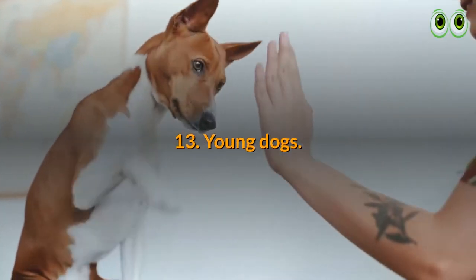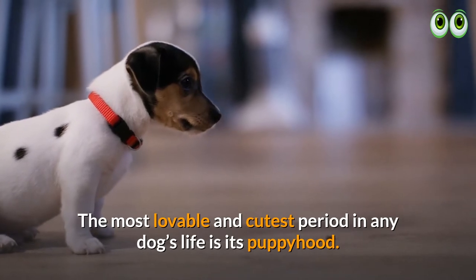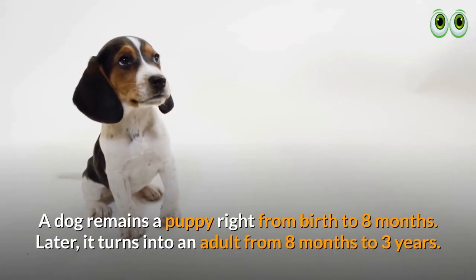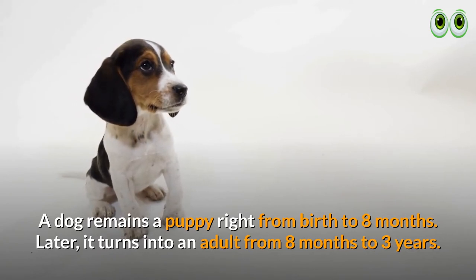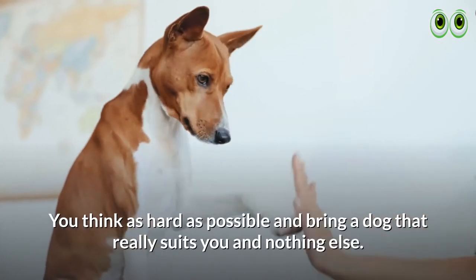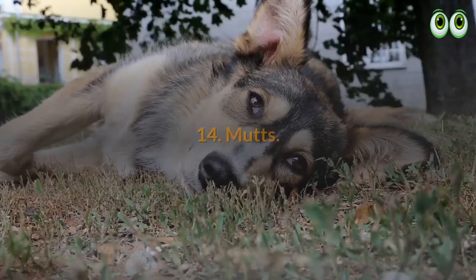13. Young dogs. The most lovable and cutest period in any dog's life is its puppyhood. A dog remains a puppy from birth to eight months, and later turns into an adult from eight months to three years. Think as hard as possible and bring a dog that really suits you.